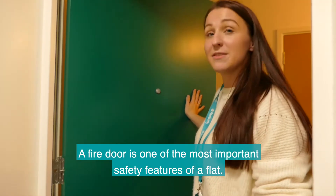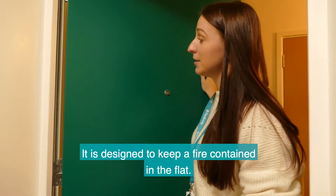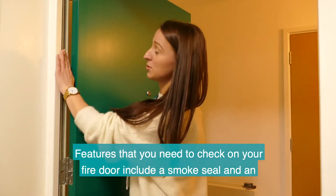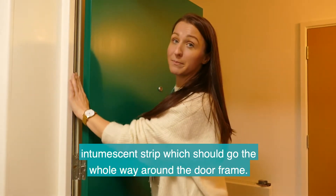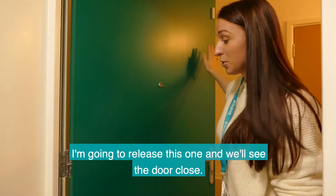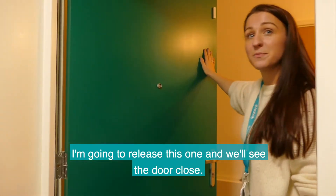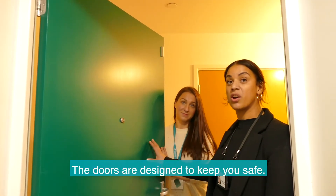A fire door is one of the most important safety features of a flat. It is designed to keep a fire contained in the flat. Features that you need to check on your fire door include a smoke seal and an intumescent strip, which should go the whole way around the door frame. The other important thing to check is that your door closes by itself — I'm going to release this one and we'll see the door close. The doors are designed to keep you safe.